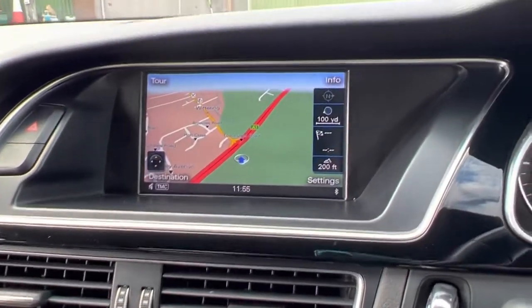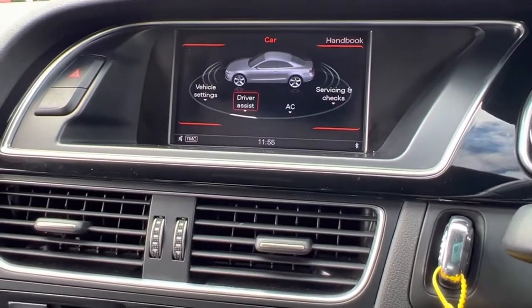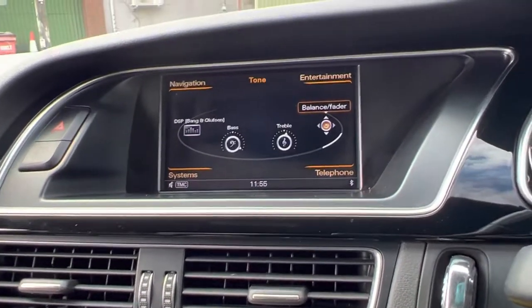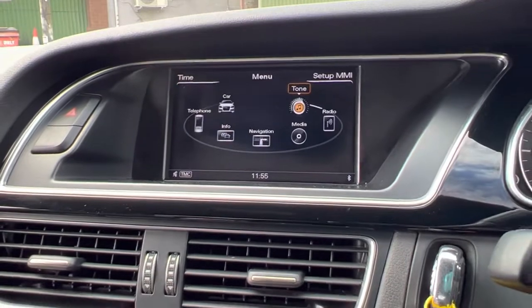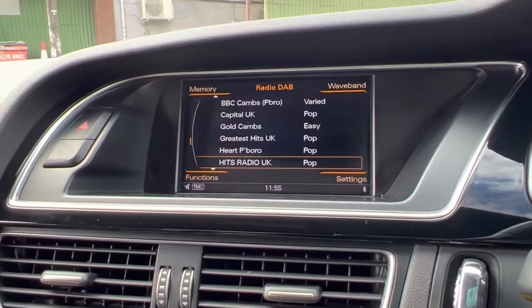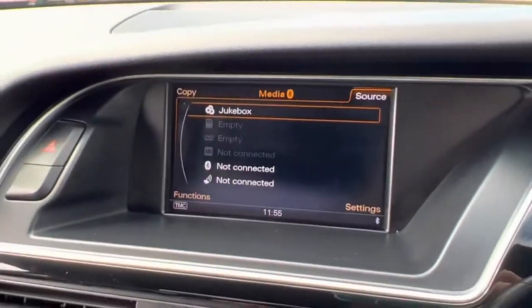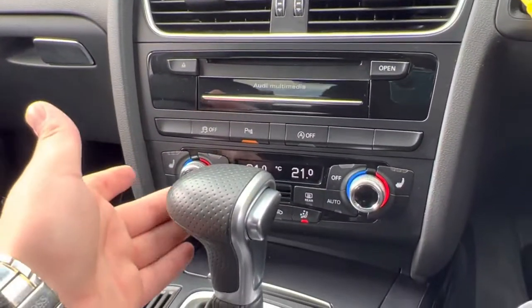You've got your infotainment screen over here with front and rear parking sensors showing at the moment. You've got navigation, and if you go to the main menu you can access car settings, vehicle settings, AC settings, and everything like that. You can go to tone to play around with the Bang & Olufsen sound system. You've also got DAB radio, and if you go to media there's plenty of connectivity options there too. Dual-zone climate control is standard, with heated seats for both the driver and the passenger.